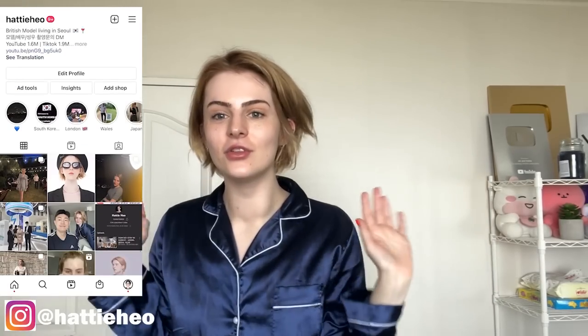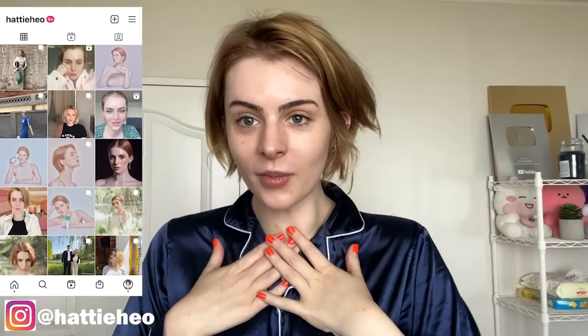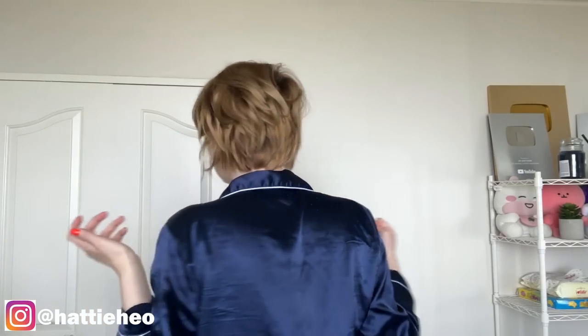Good morning everybody, I have just woken up so I'm in my pajamas. This is what my face looks like when I wake up. I've got some lip balm on but that's about it. Good morning — this is what I look like fresh out of bed, my hair is an absolute mess.